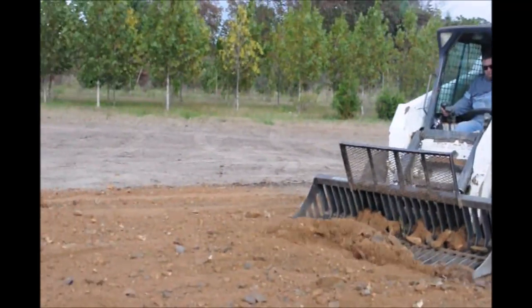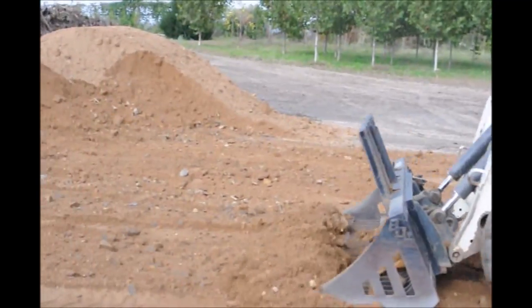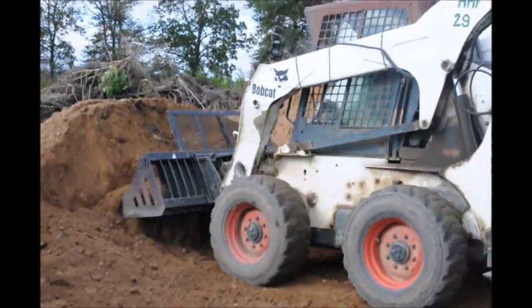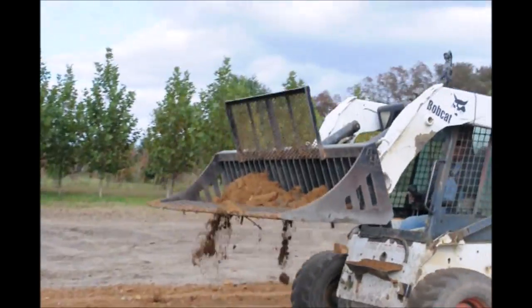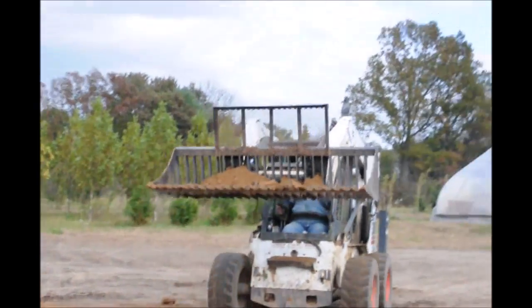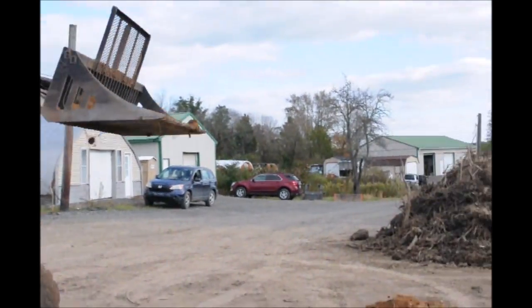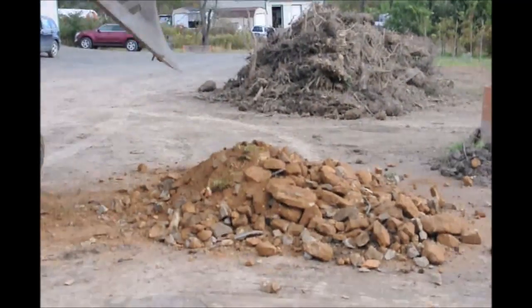We barter for it. Bartering is a great way for us to get materials that we need and also get more material out the door. We also traded in this rock bucket on the Bobcat — that came in as a trade. And the tires on the Bobcat, we got those in a trade as well. We do as many barters as we can because it's a cheaper way for us to get materials that we need.